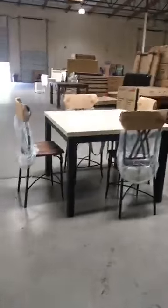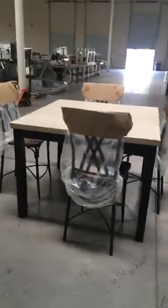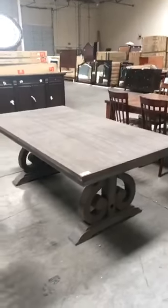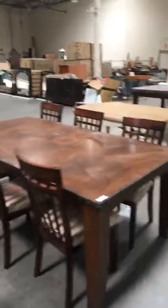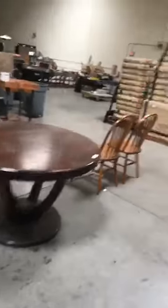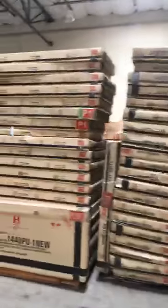Dining room tables — there's a little bistro set or bar set, high top table with stools, a dining room table with six chairs, and another dining room table without chairs. There's also a little kitchen dinette table, a high table with a faux marble top, a little round table, and a lot of stuff in boxes as well — brand new knockdown furniture in the box.